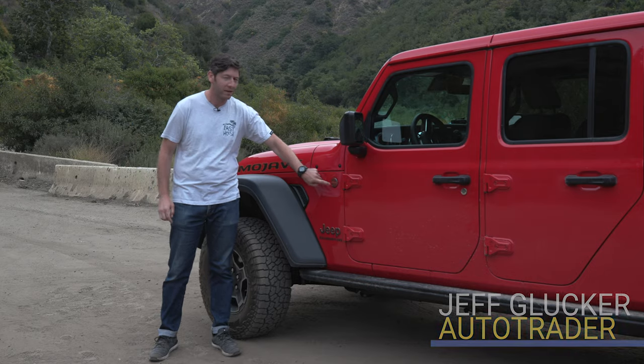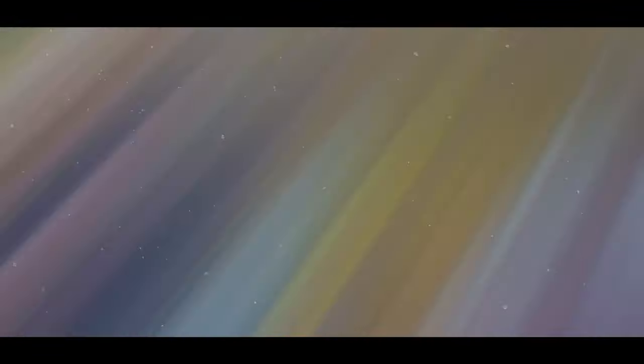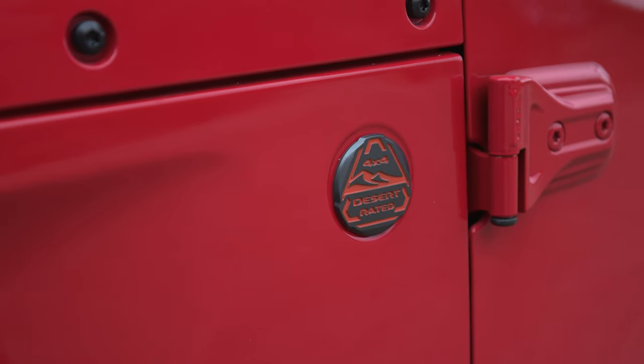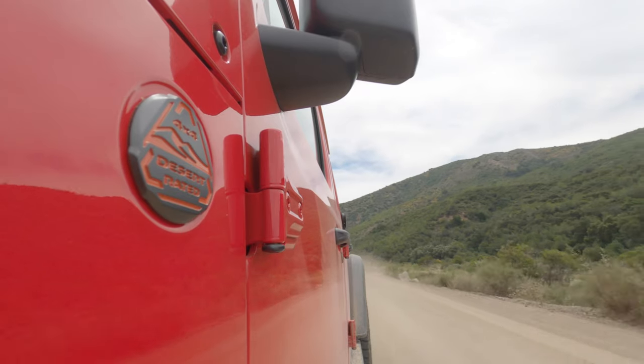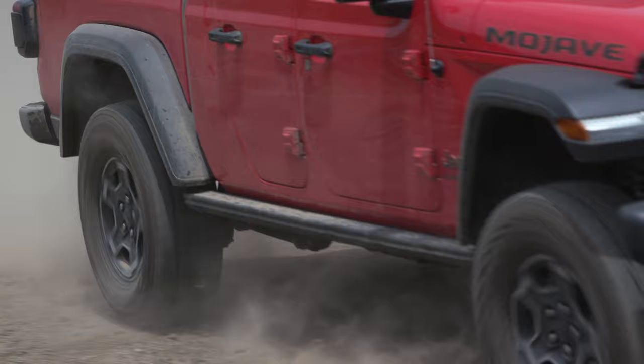It's the automaker's first ever desert-rated vehicle. Jeep's been doing the trail-rated thing for years, which means their vehicle is capable of handling the trail. This is the first desert-rated vehicle from Jeep, and what that means is it's up for a bit more of a high-speed adventure. It still has all the great low-speed trail abilities of other Wranglers, but it's more suited to bashing some dunes.